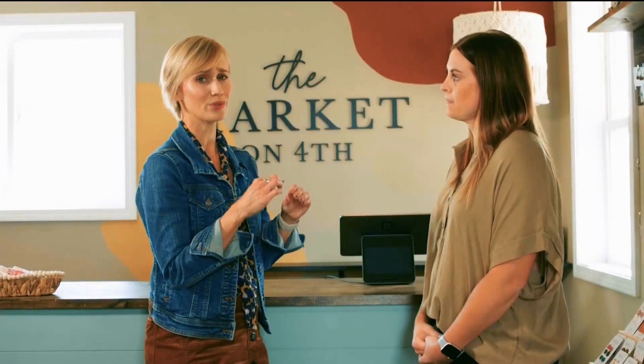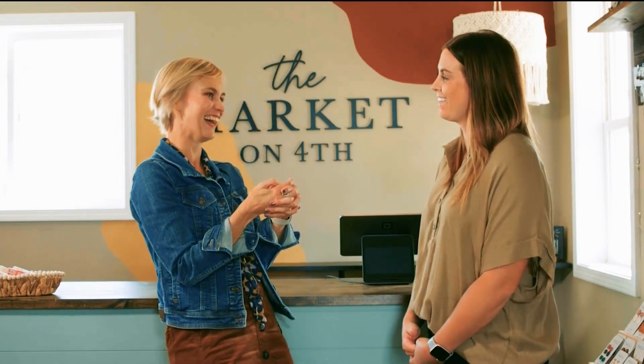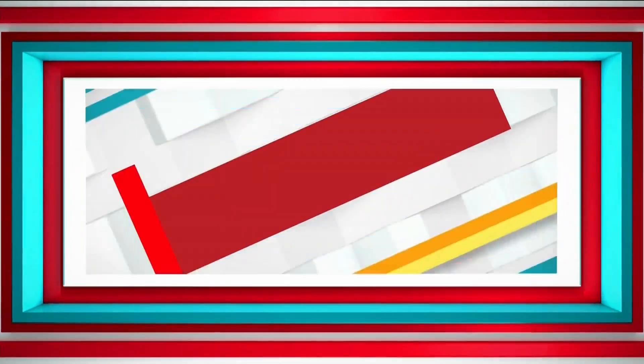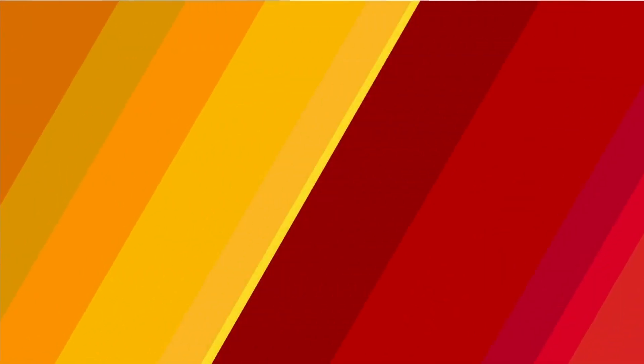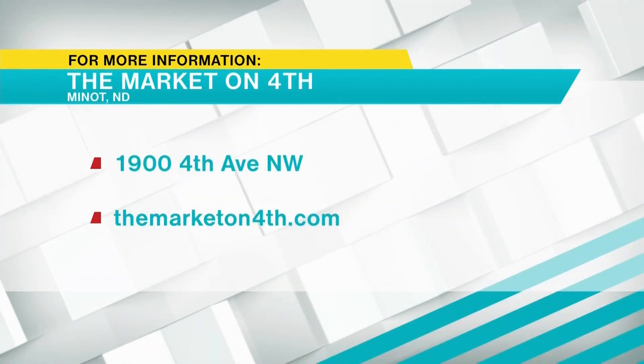I love that. They have these really cool leashes that you can personalize — for all those dog moms out there! Well, those are some great tips to leave us with today. Thank you so much, Kelsey, for having me and showing me your store. It's amazing. Yeah, thank you — all sorts of fun finds here. Be sure to stop in. This is Sarah with your magic moment. This has been Home Improvement, brought to you by Aero Service Team. The Market on 4th is located at 1900 4th Avenue NW in Minot. You can find all of their items at themarketon4th.com.